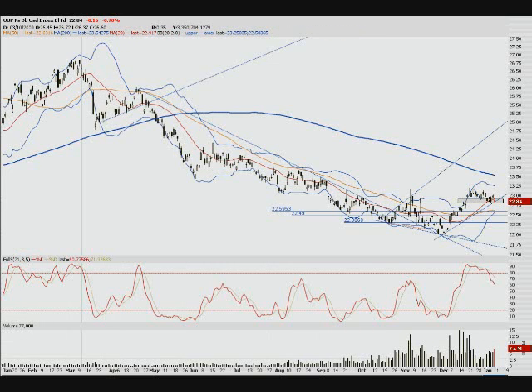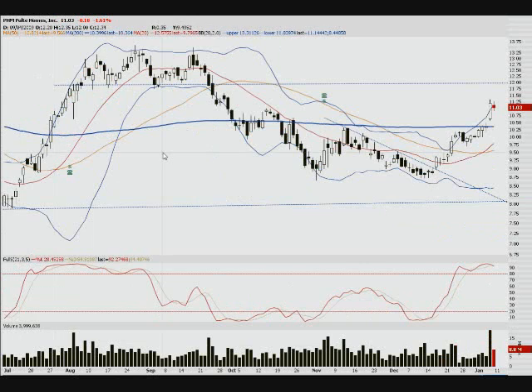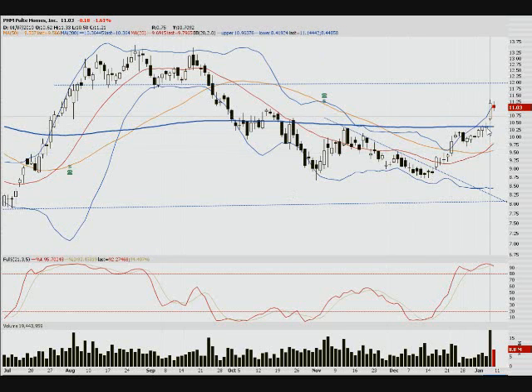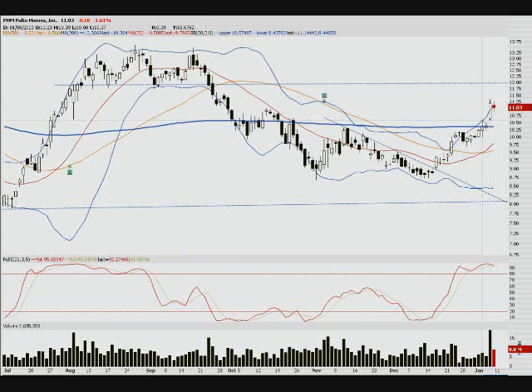Here we've got PHM, Pulte Homes. I thought the housing market was weak, but then great news came out. You can see the big day on Thursday — a nice big move up. All the housing stocks except Toll Brothers seemed to go up. But look what happened on Friday: we've got a spinning top, bearish harami-type setup on the top Bollinger Band. I saw tons of bearish haramis out there. Watch that for a possible pullback, maybe all the way down to the 200 moving average. You want to see volume if it's going to break past the 200 MA.